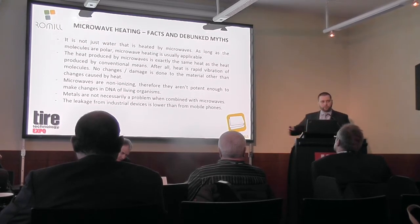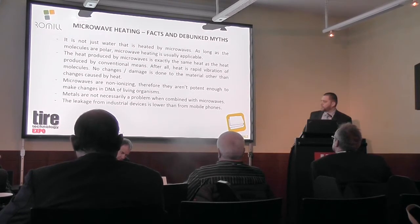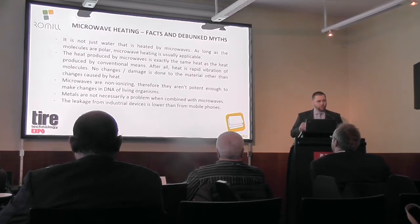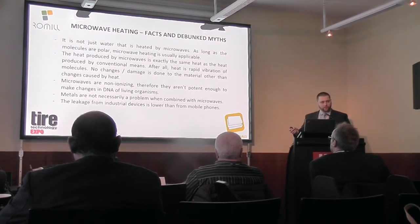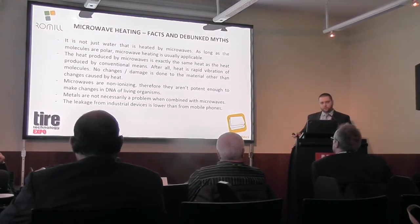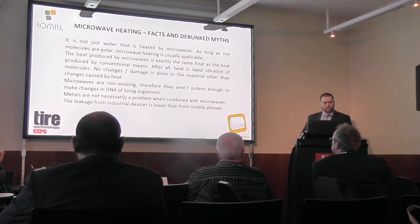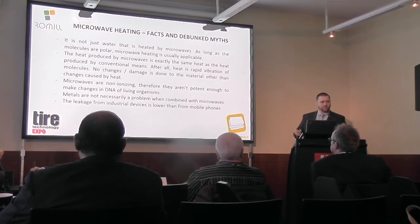Some people ask whether the quality of the rubber is changed when preheating large rubber bales — no, it is not. A lot of people are afraid of metals in microwaves. Of course, if you don't know how to handle it, it might be a problem. But when you know what you want to achieve, stainless steel actually works as a mirror for microwaves — that's why microwaves are usually made from stainless steel inside. Aluminium is not a problem either. When we use pallets inside the microwave we use stainless steel or aluminum. Even iron can be used if you know what you want to achieve.